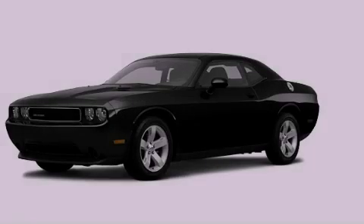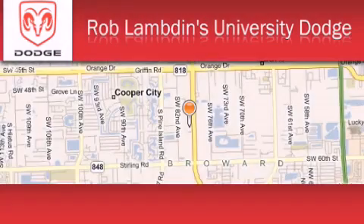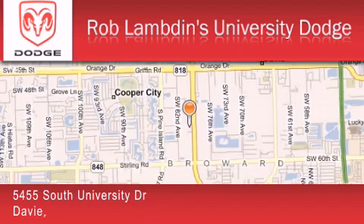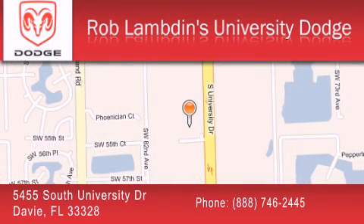Contact us today to arrange your test drive. Rob Lambden's University Dodge is located at 5455 South University Drive in Davie. Our goal is to exceed all of your expectations to ensure that you'll return for future visits.